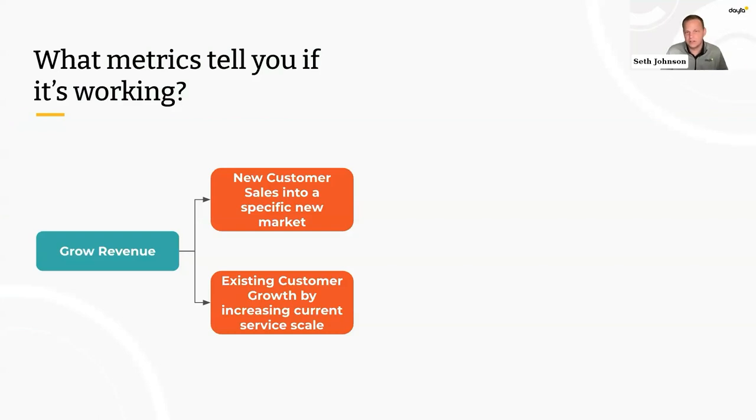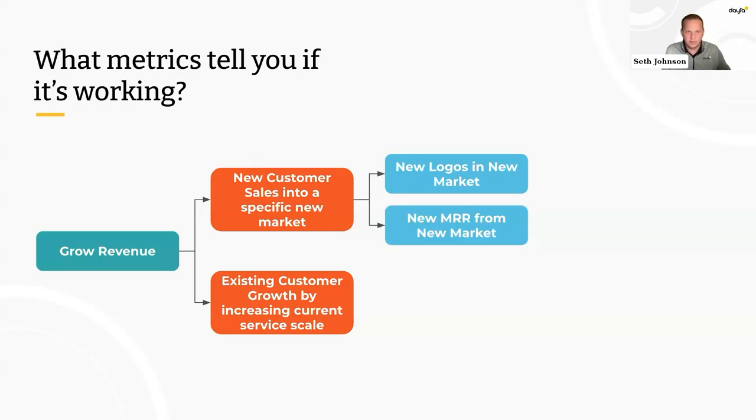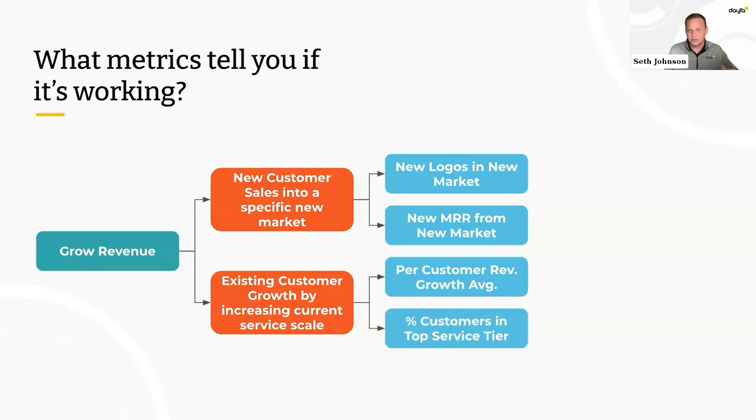In our example, we're looking at two objectives individually. For new customer sales into a specific new market, success might be as simple as new sales or new logos in that new market, or tied to a dollar figure like new MRR from that market. On the existing customer growth side, you might look at changes in average revenue per customer, or the percentage of customers on your top service tier. For simplicity, we'll use one or two metrics — new logos in the new market and the percent of customers on the top service tier.